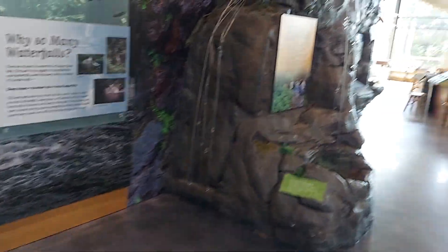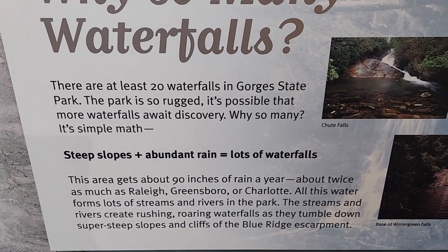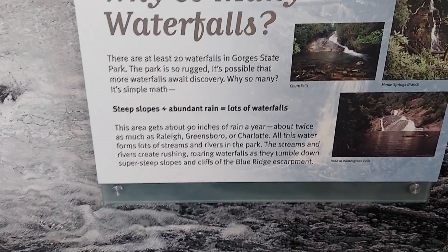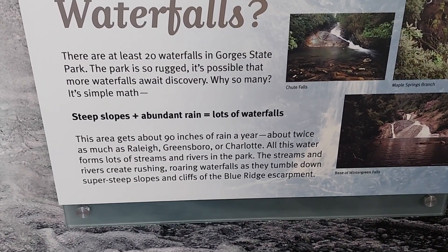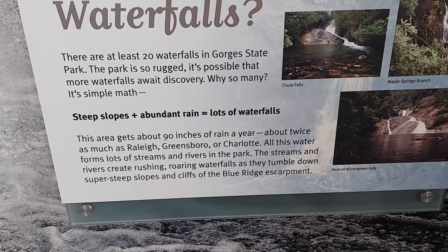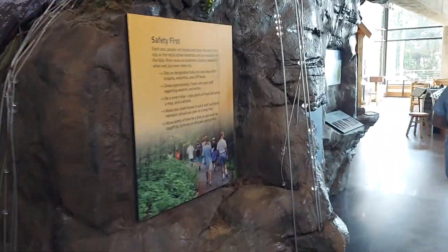It says here there are at least 20 waterfalls in Gorges State Park. The park is so rugged, it's possible that more waterfalls await. This area gets about 90 inches of rainfall a year — about twice as much as Raleigh, Greensboro, and Charlotte. All this water forms lots of streams and rivers, and the streams and rivers create rushing, roaring waterfalls as they tumble down the super steep slopes and cliffs of the Blue Ridge Escarpment. You've got the rugged terrain plus all the rain, so it just makes sense.